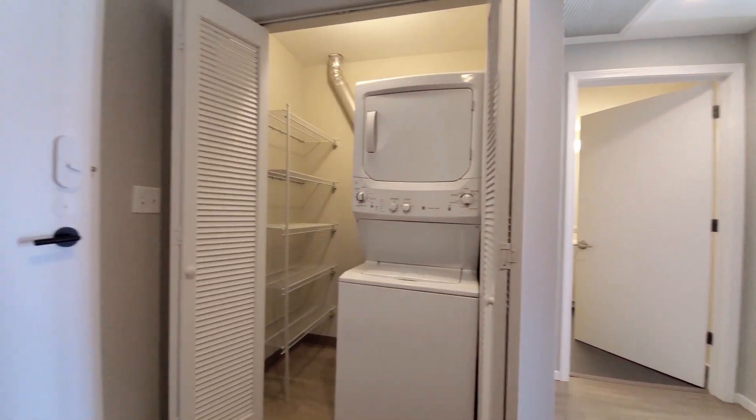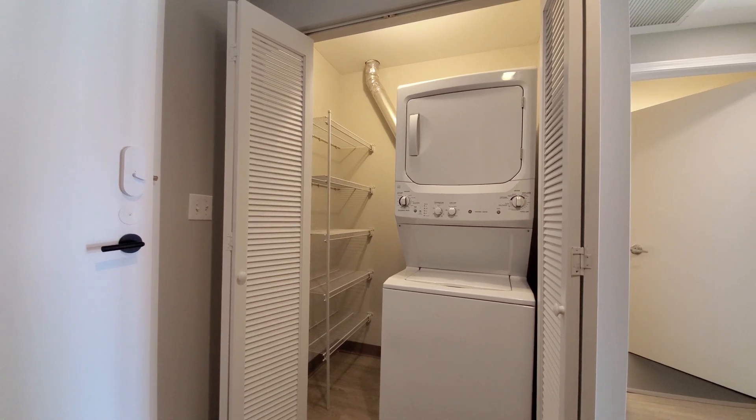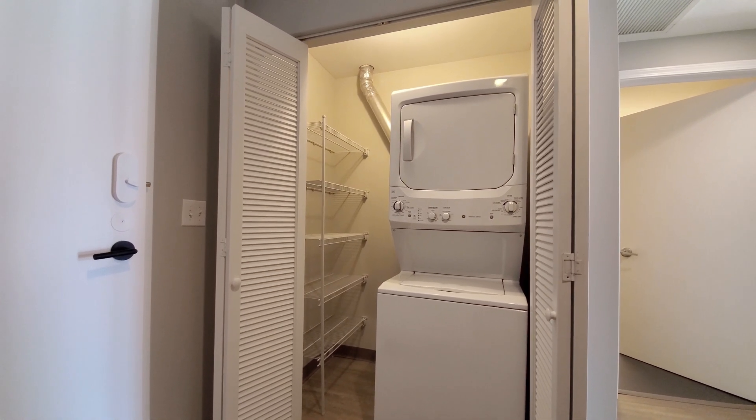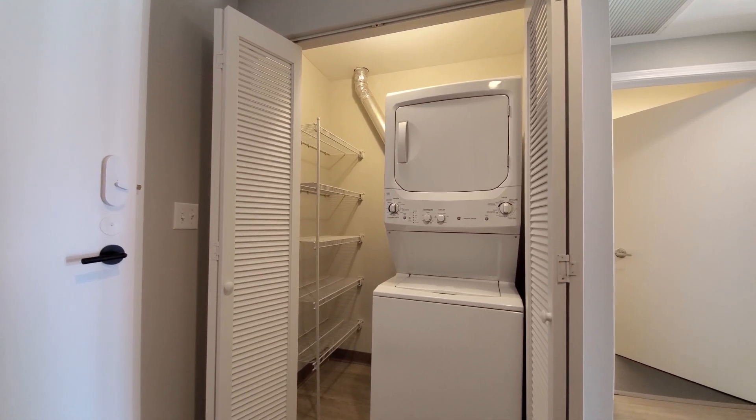To your left, as you would have walked into the apartment, a laundry room — stacked washer dryer and a bank of shelving. Great touch.